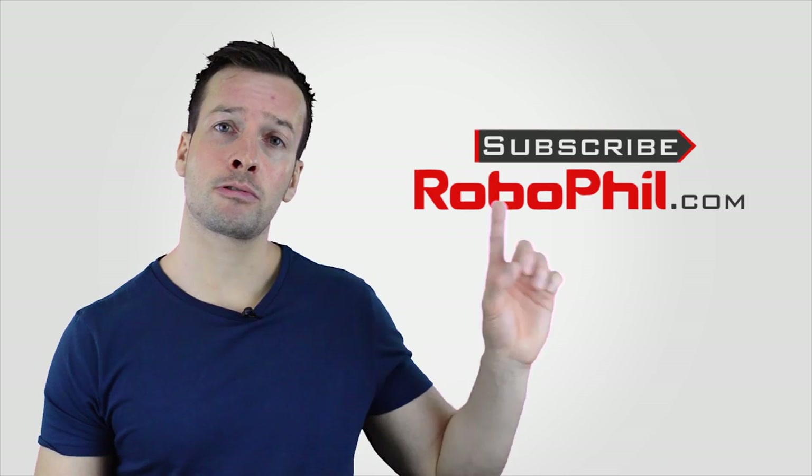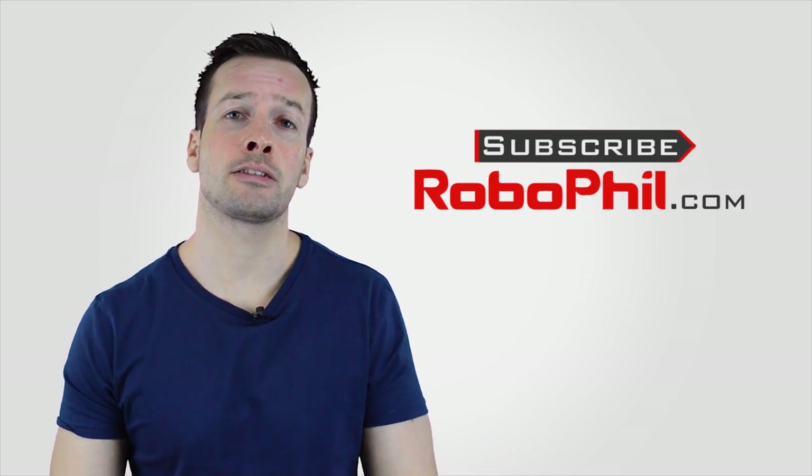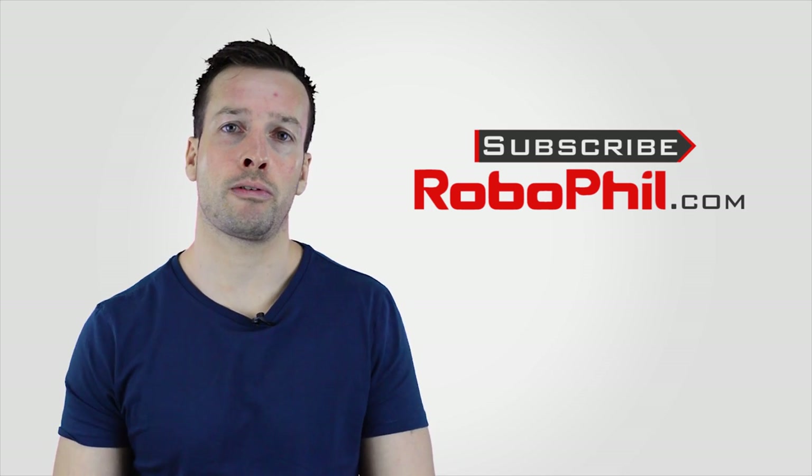That's it, guys, for a quick product review of the Paro Therapeutic Seal. If you have any further questions or would like to own your own Paro seal, please have a look at the links below and visit us at RoboFeel.com. If you liked this robot product review and want to see more, please hit the subscribe button for access to the latest news, reviews, and robot tutorials. Thanks for staying to the end of the video — I'll see you next time!